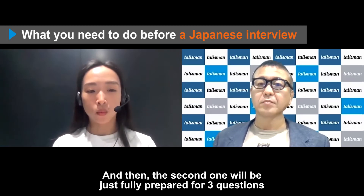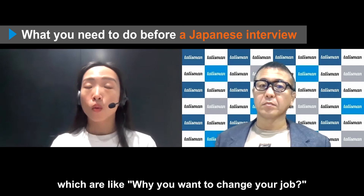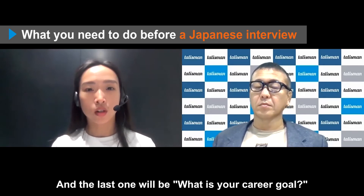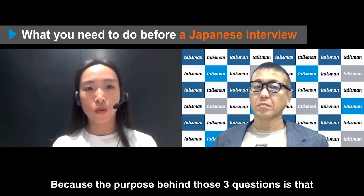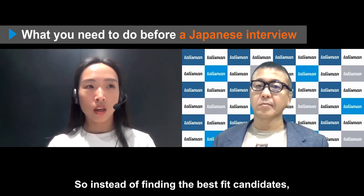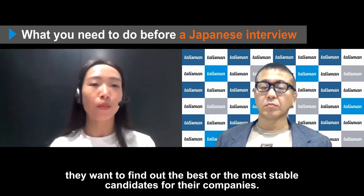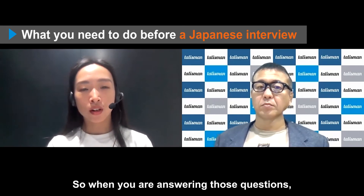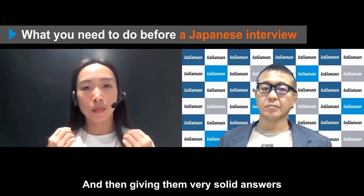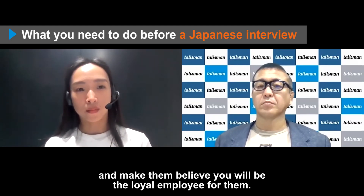The second one is to be fully prepared for three important questions: why you want to change your job, why you're interested in the company, and what your career goal is. The purpose behind those three questions is that Japanese companies tend to hire someone who will be loyal to them. They want to find the most stable candidates, so you need to research the companies you're interviewing with and give very solid answers that make them believe you will be a loyal employee.